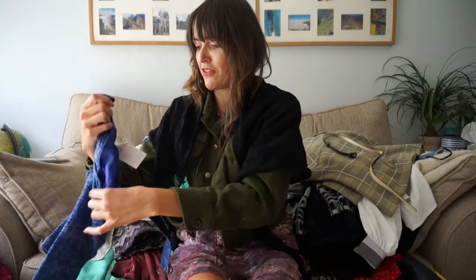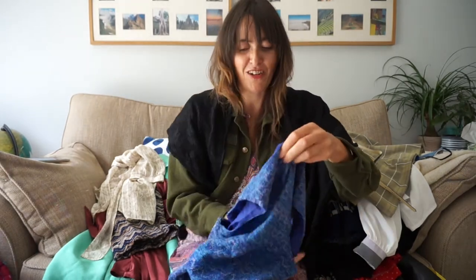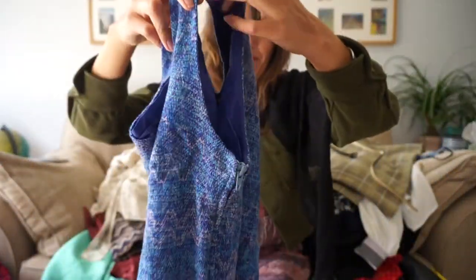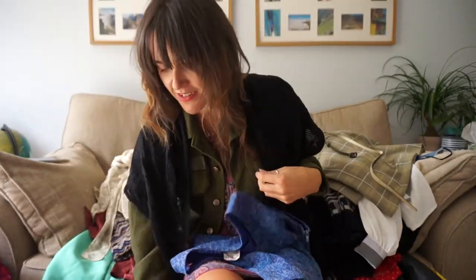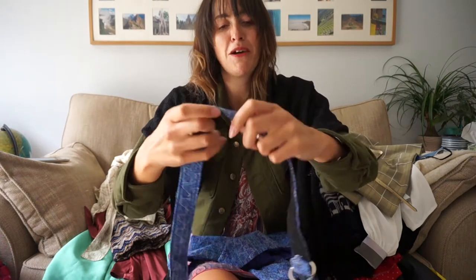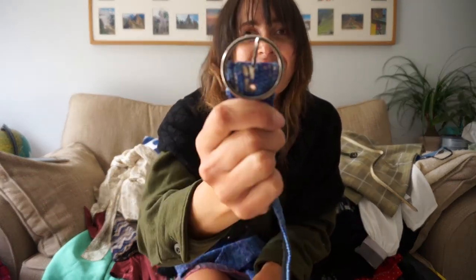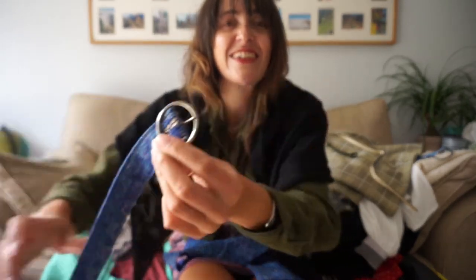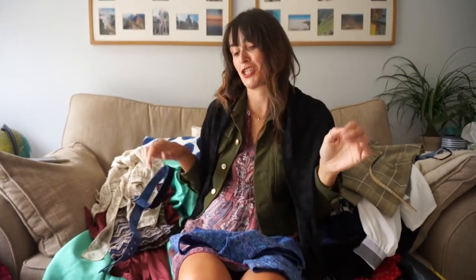Next we have another vintage M&S top with matching belt. I love this blue again. And again it has another sort of zig-zaggy print — probably from the same era as the other one. And metal zip fastening. I love that it has this belt — that is a true 60s belt buckle, you know, that classic circle belt. So 60s. Absolutely love it.